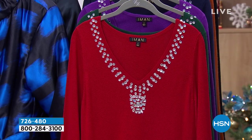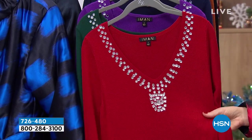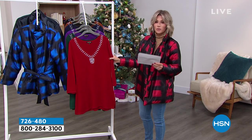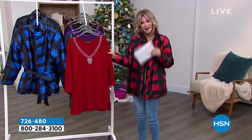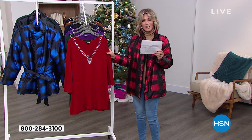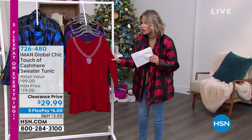What do you think this cashmere sweater would be? It's not all 100% cashmere — it's just a touch of cashmere. It's soft. Oh my gosh, it is so soft. Feels like two-ply cashmere, and this would retail for over $100. HSN's price is $79. Tonight, are you ready for this? This is under $30.